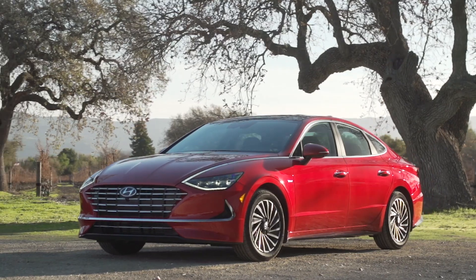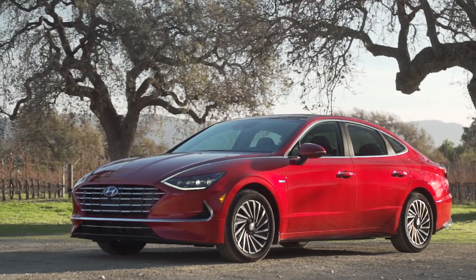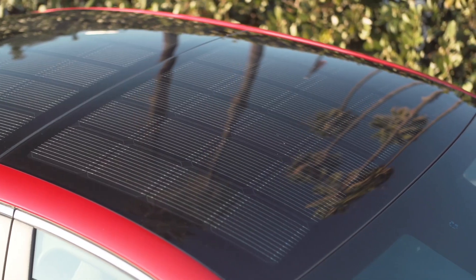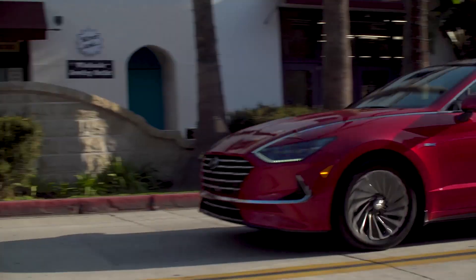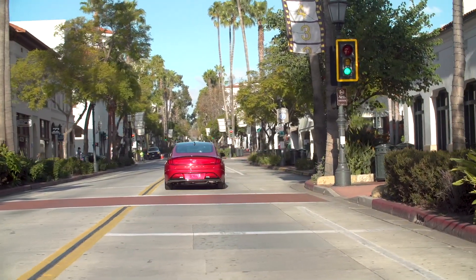So how much will the new Sonata hybrid cost? We don't know yet, but the new non-hybrid Sonata didn't see a huge price increase with its redesign, so it's a pretty safe bet the new Sonata hybrid shouldn't see a huge jump over the outgoing Sonata hybrid, which started with destination around $27,000 and ended up with factory options up in the mid-thirties. All of that should be a lot more apparent closer to the new Sonata hybrid's on-sale date in spring of 2020.